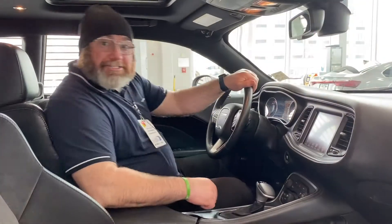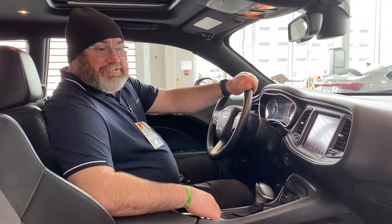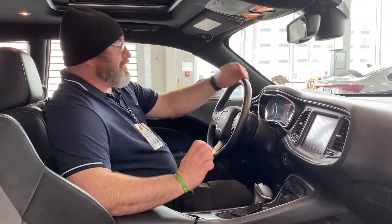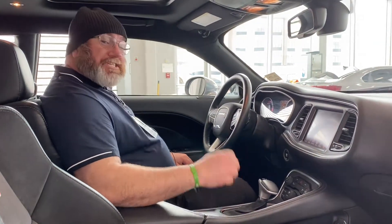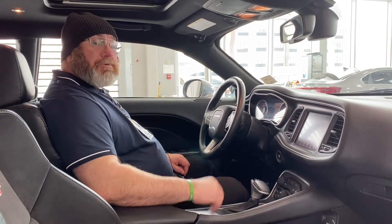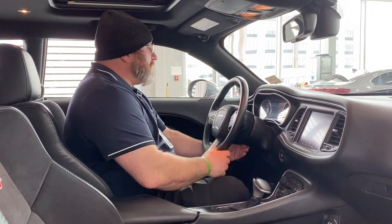Hey folks, Yubi here at St. Albert Dodge. Thanks for sticking around and checking out the interior of this 2016 Challenger. Boy, and this is a beauty — 61,503 kilometers. So you can really tell this thing was very well taken care of.